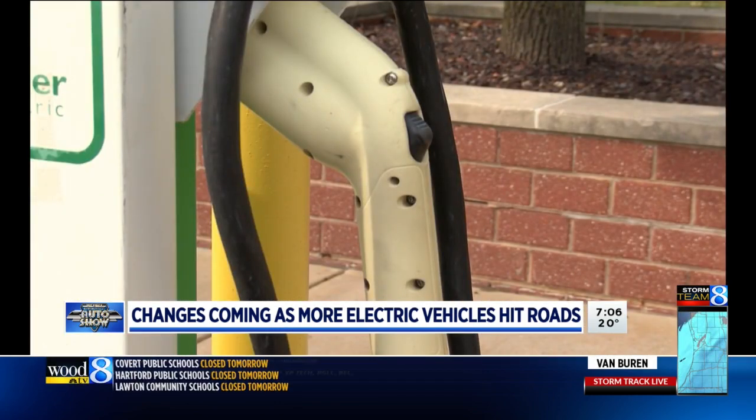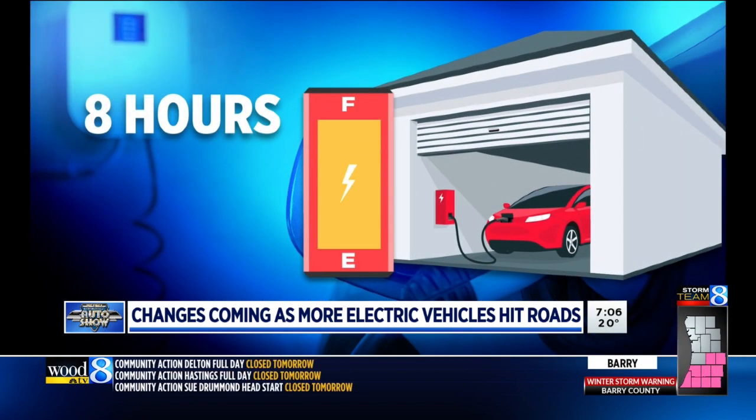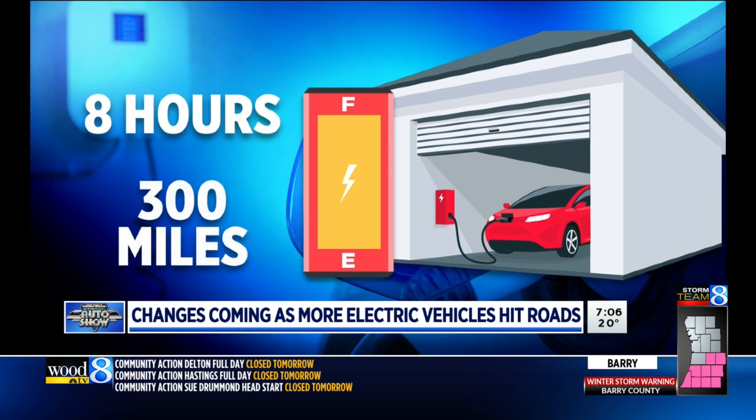Most EV drivers charge their vehicle at home overnight. A typical charge from empty to full takes about eight hours, and the range is about 300 miles. That's more than enough for your commute if you live in the Grand Rapids area, or if you're going down to Detroit and back for the day.